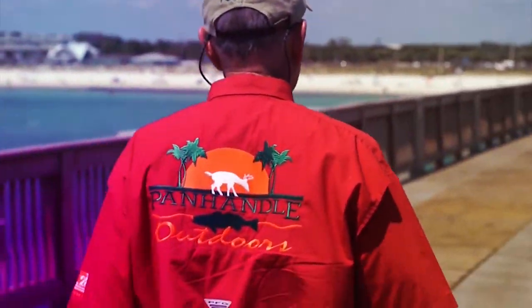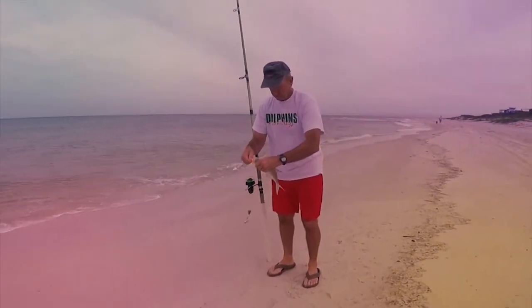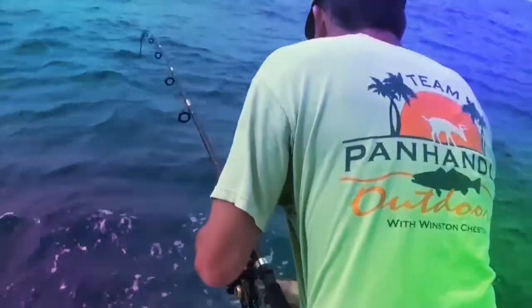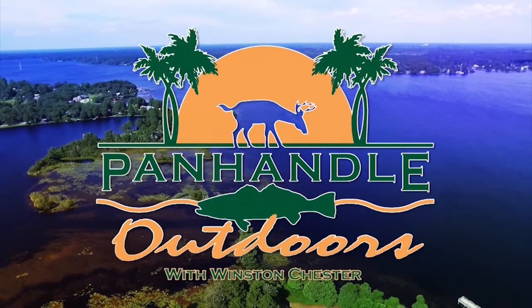Thanks for watching America's only daily outdoor TV show — Panhandle Outdoors with Winston Chester, featuring hunting, fishing, and other activities and information to help you enjoy the great outdoors. Join us next time for Panhandle Outdoors.